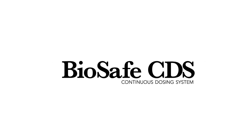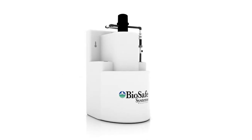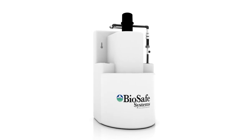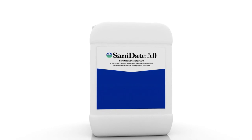The BioSafe continuous dosing system or CDS and Sanitate 5 helps provide the cleanest water for your animals. We've matched the best equipment solution with the most effective chemistry available to control harmful disease pathogens and costly biofilm buildup.